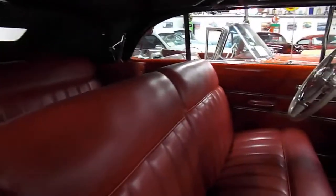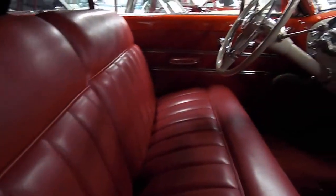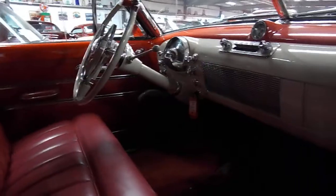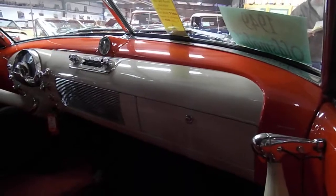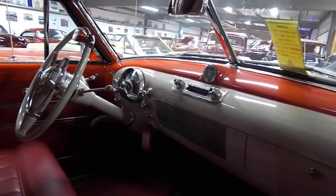Look at that interior — absolutely gorgeous red upholstery. Get a real good picture of that dashboard. It's got one of the prettiest dashboards. When they started doing these two-tone dashes in the 50s, they really hit it spot on. It just really breaks it up but makes it look very, very rich. They're absolutely beautiful.